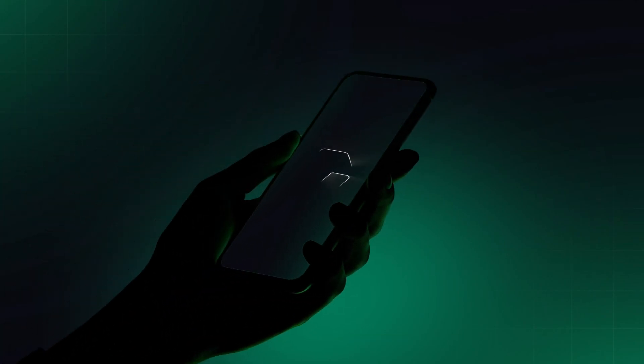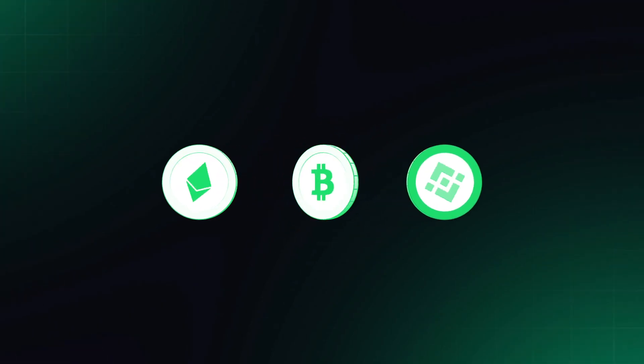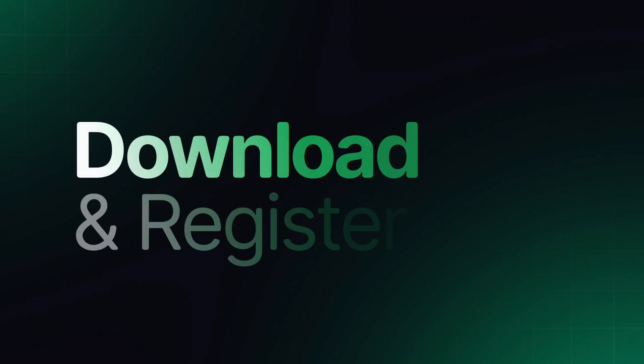Cheddar is your number one app to cash out crypto instantly. Cheddar allows you to convert your crypto to cash at the best market rates, much better than P2P. Here's how to use Cheddar.